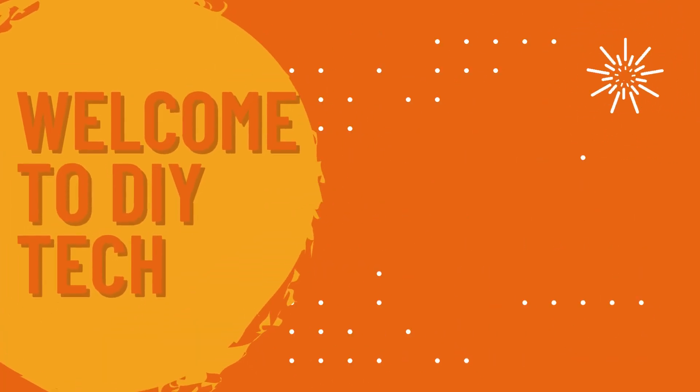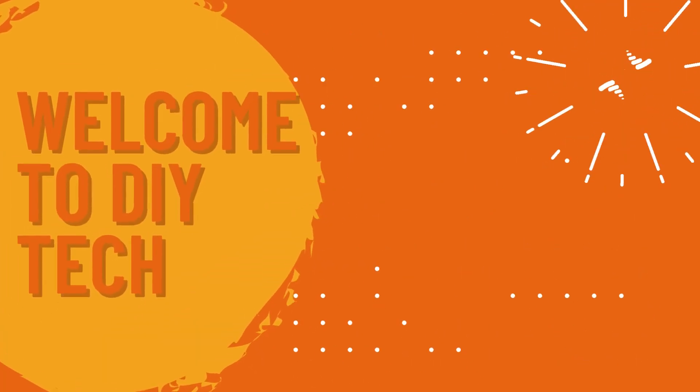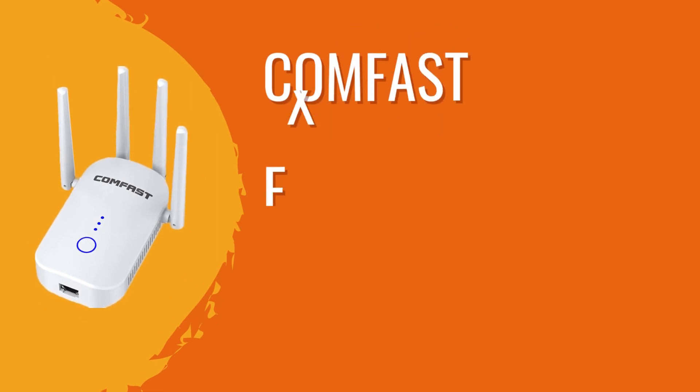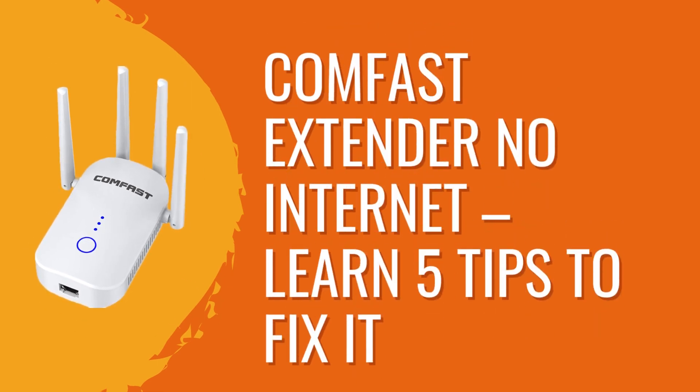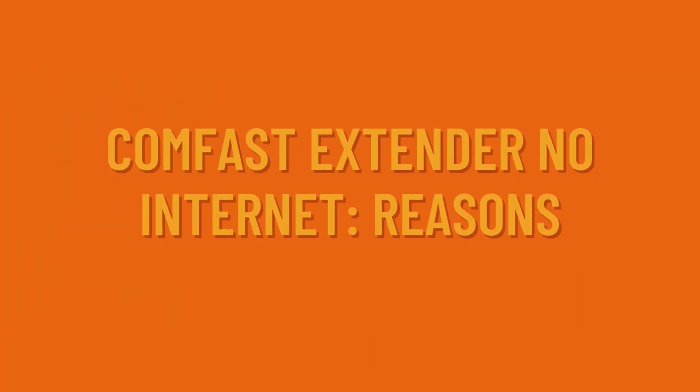Welcome to DIY Tech. Come Fast Extender No Internet: Learn 5 Tips to Fix It. Here are the reasons.